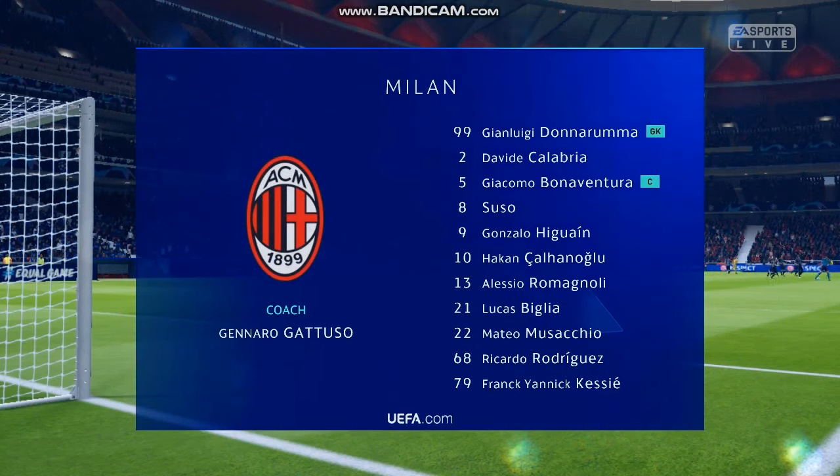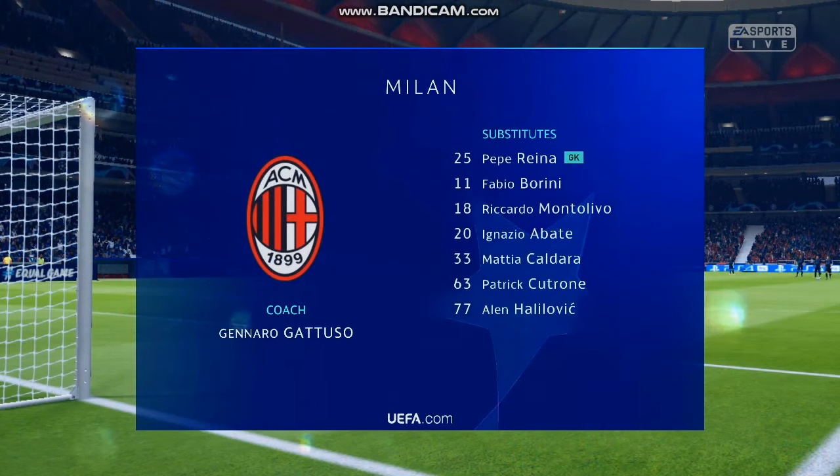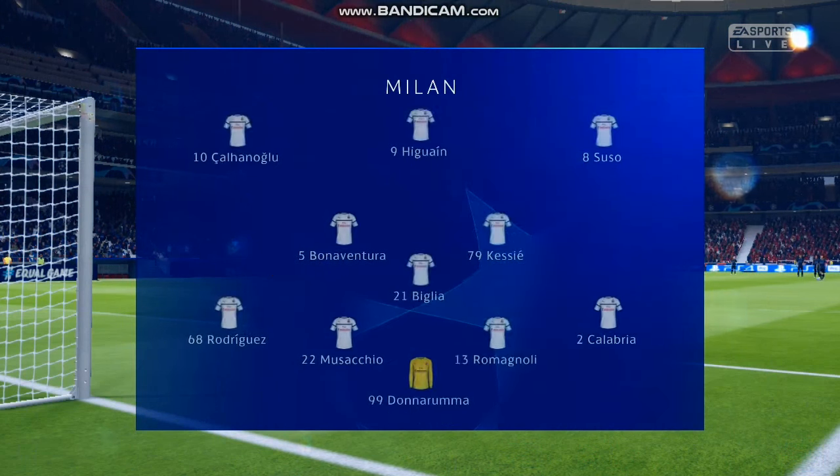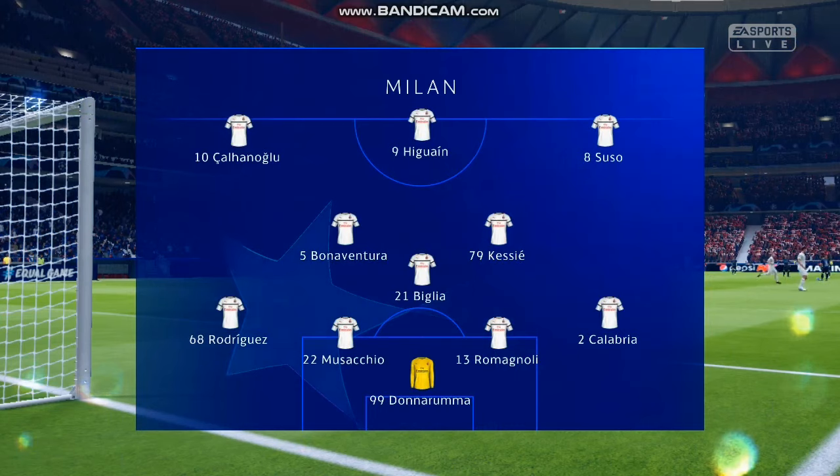And Milan's line-up looks like this. We're thinking 4-3-3 — one central striker, Derek. The width comes from the wingers who will stay high and wide, a very narrow midfield and a conventional back four.